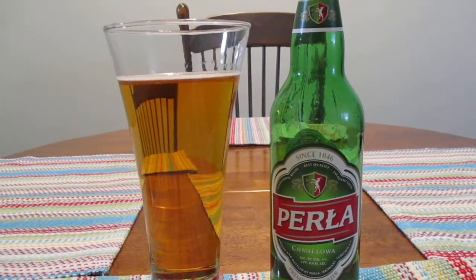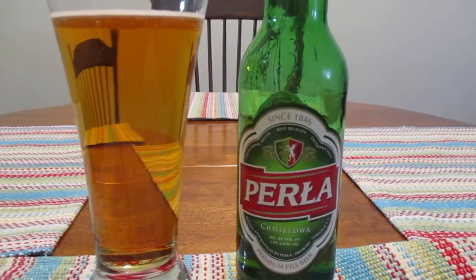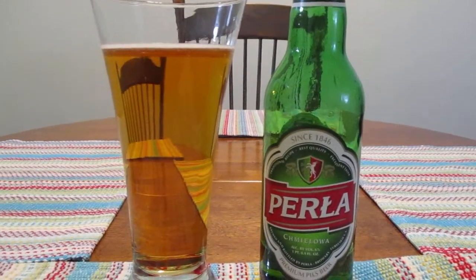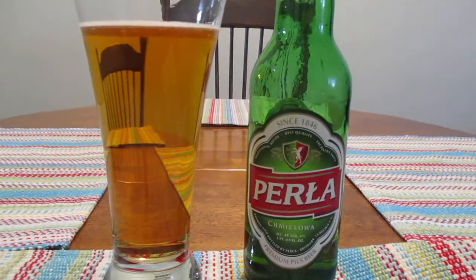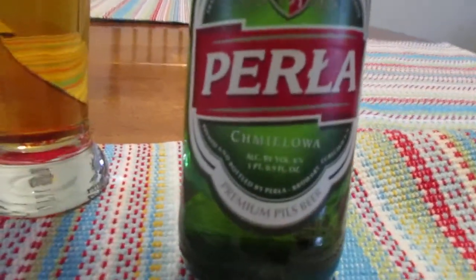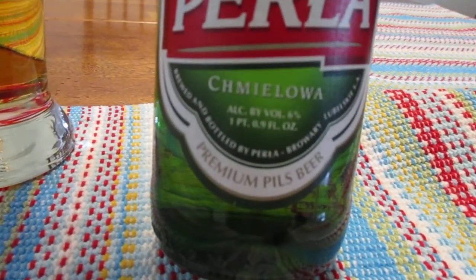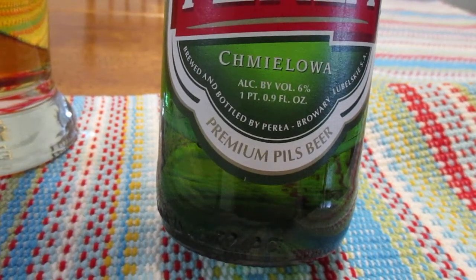Hey guys, how's it going? So today we're going to take a look at Pirla — and I hope I'm pronouncing that correctly, although I am probably not. Pirla Pilsner from Poland, and this contains 6% alcohol by volume, and it is a 1 pint 0.9 fluid ounce bottle.